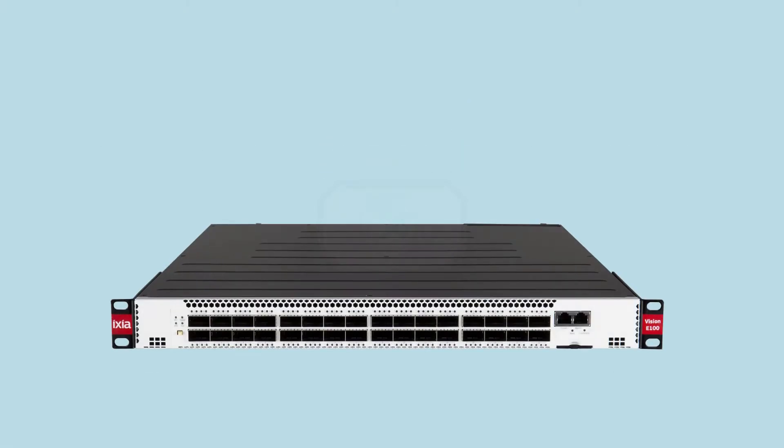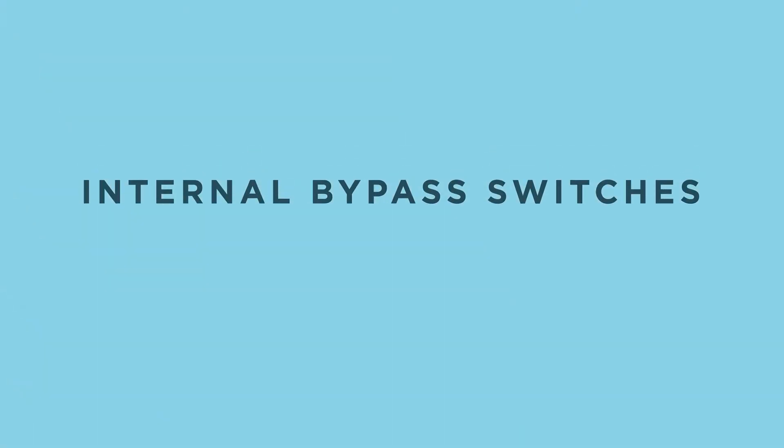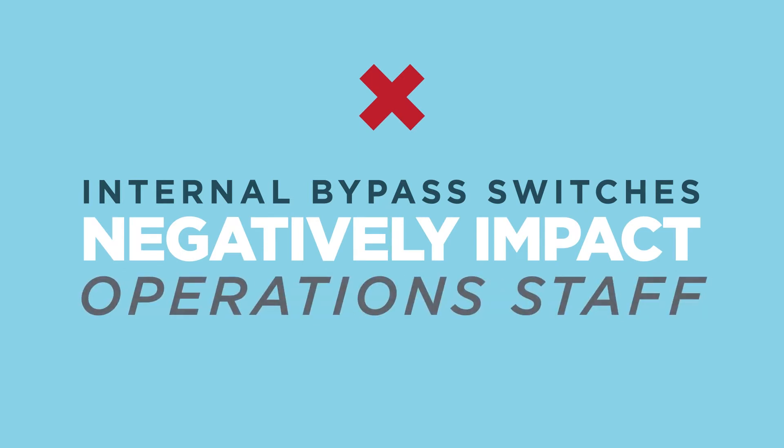Bypass switches are the key to security resilience in a network. As a leading provider of network packet brokers and bypasses, Ixia could easily have built a bypass switch into our network packet broker, as many of our competitors have. However, we choose not to because it's an architectural choice which negatively impacts network architects and operations staff.